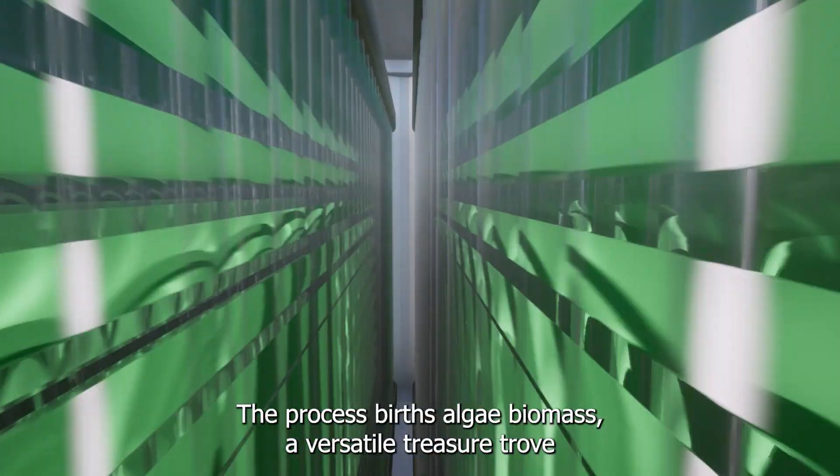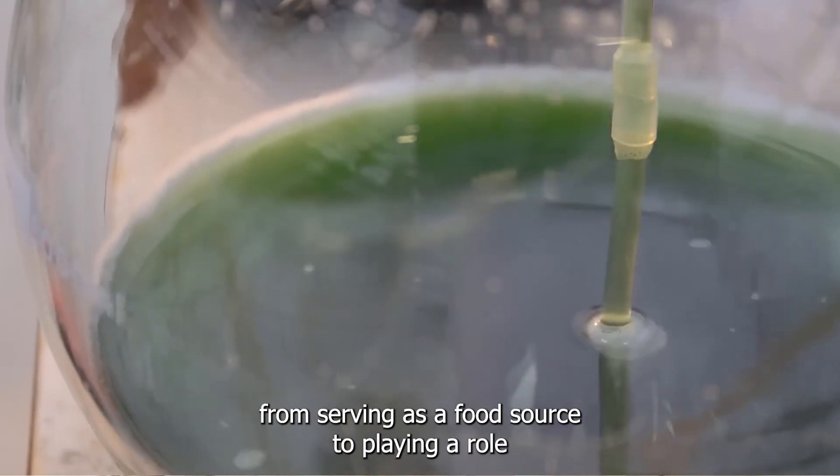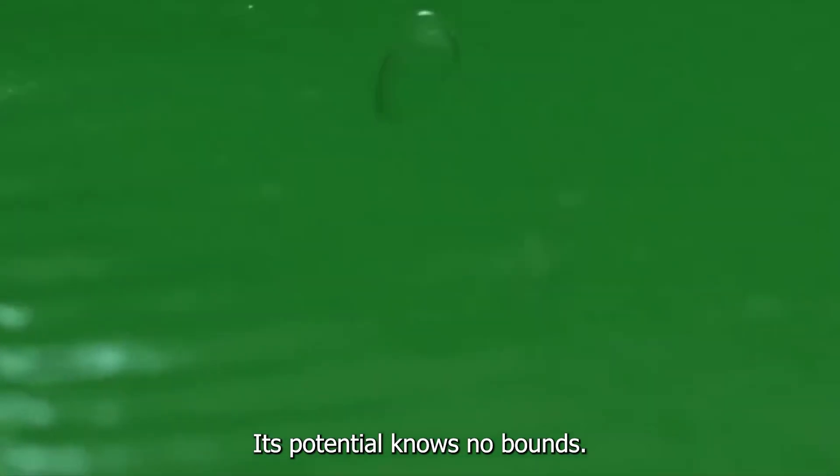The process births algae biomass, a versatile treasure trove. From serving as a food source to playing a role in pharmaceutical supplements and as a sustainable biofuel, its potential knows no bounds.